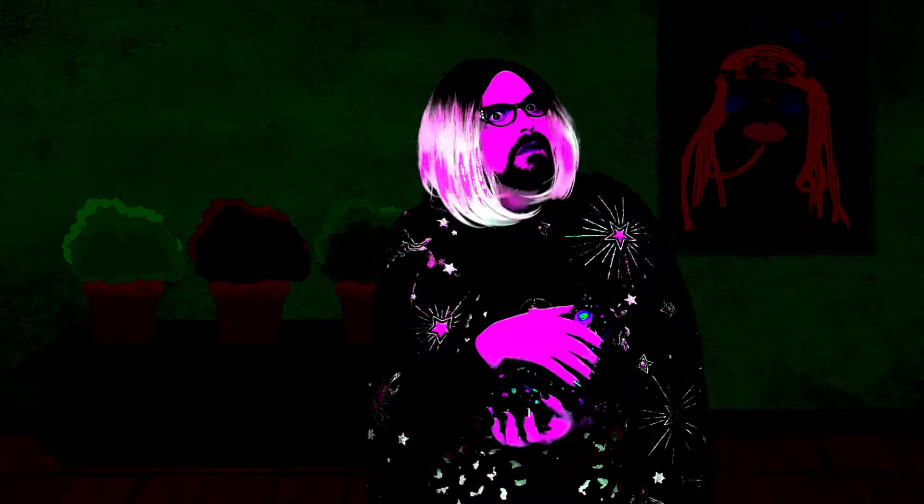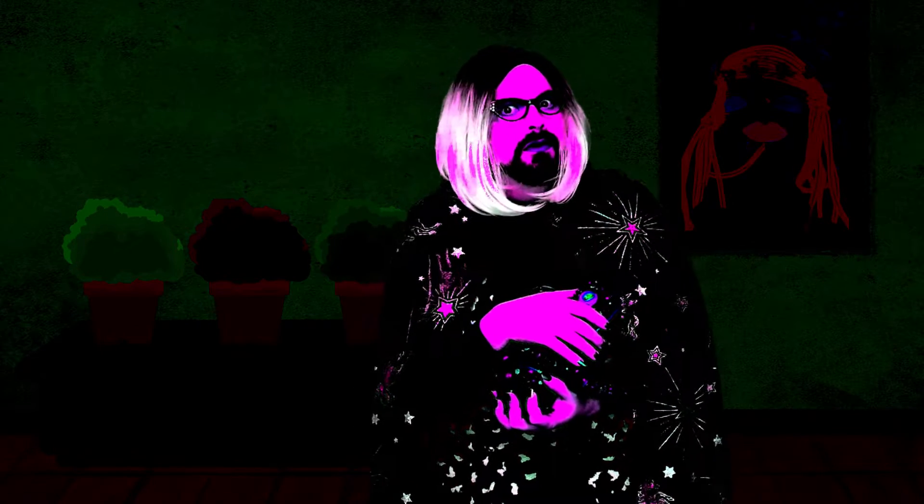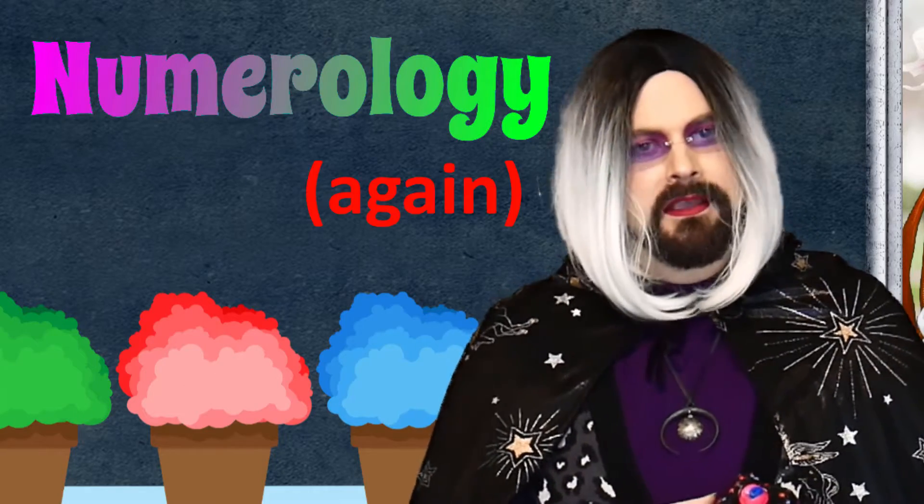And what answers did the great explorers find deep in the void of space? Why, the secret recipe to KFC! Well, hello there and welcome to another episode of Secrets of the Universe with Frog Person. And today — yes, I'm wearing the same glasses as last episode. No, I'm not. And today we're going to talk about numerology again.